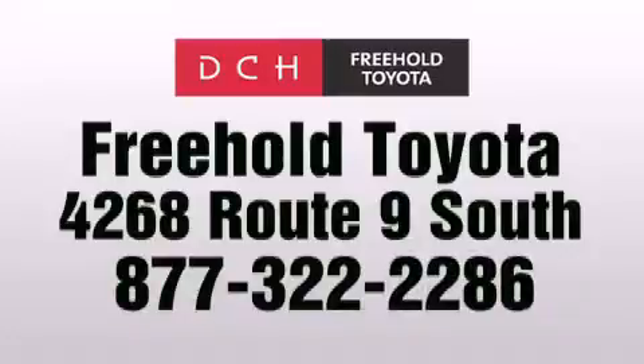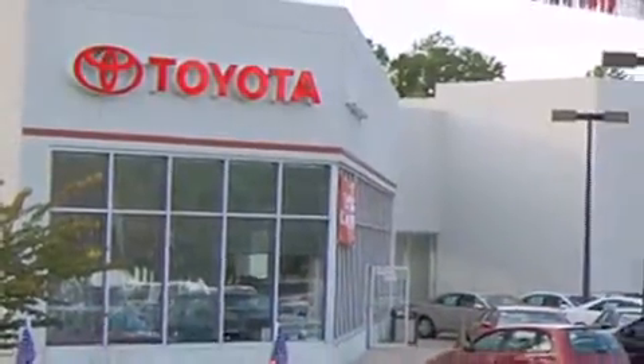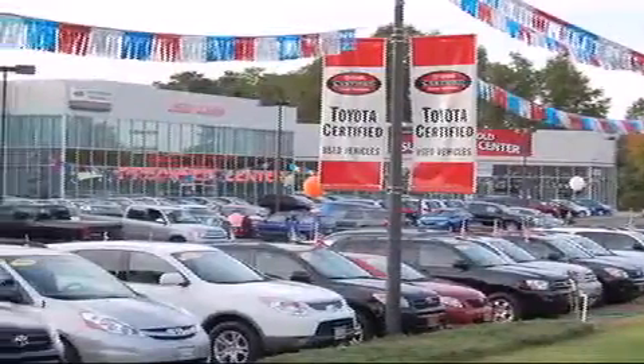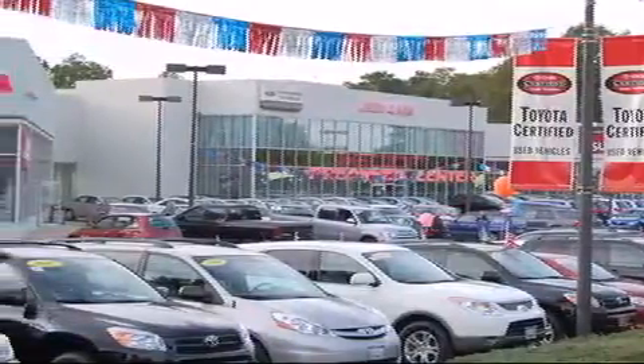DCH Freehold Toyota is located at 4268 Route 9 South in Freehold. We are proud to be one of the premier dealerships in the area for new and certified Toyota cars, trucks and SUVs. From the moment you walk into our showroom, you will know our commitment to customer service is second to none. DCH Freehold Toyota, driven by a better way.